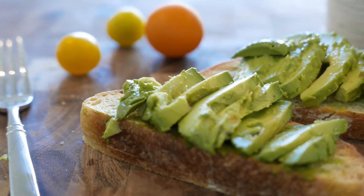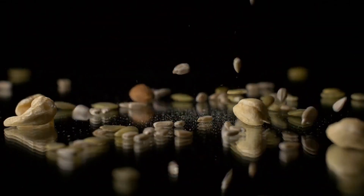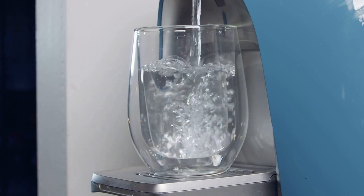Healthy fats are also important for muscle growth, as they help maintain hormone levels and provide energy. Foods such as nuts, seeds, avocados, and fatty fish are good sources of healthy fats. Proper hydration is also important — water helps transport nutrients to the muscles and aids in the removal of waste products. It is important to drink enough water throughout the day, especially during workouts.